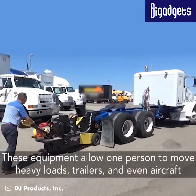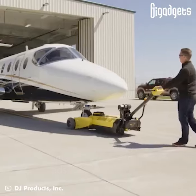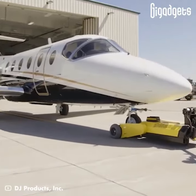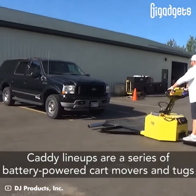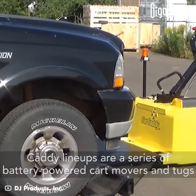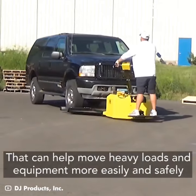These equipment allow one person to move heavy loads, trailers, and even aircraft. Caddy lineups are a series of battery-powered cart movers and tugs that can help move heavy loads and equipment more easily and safely.